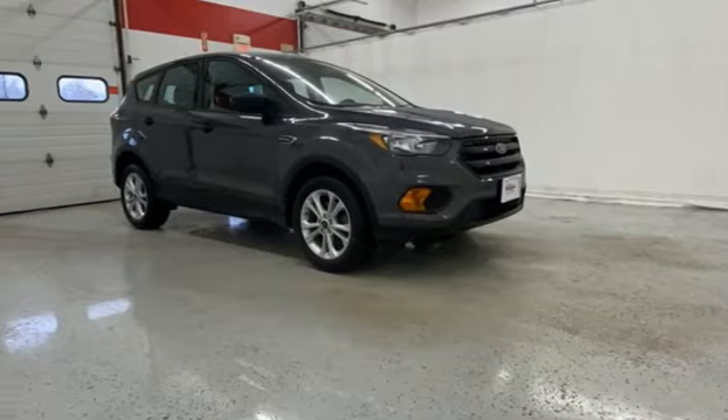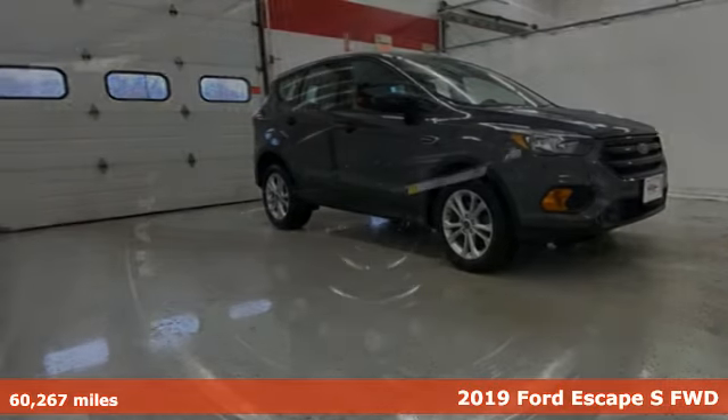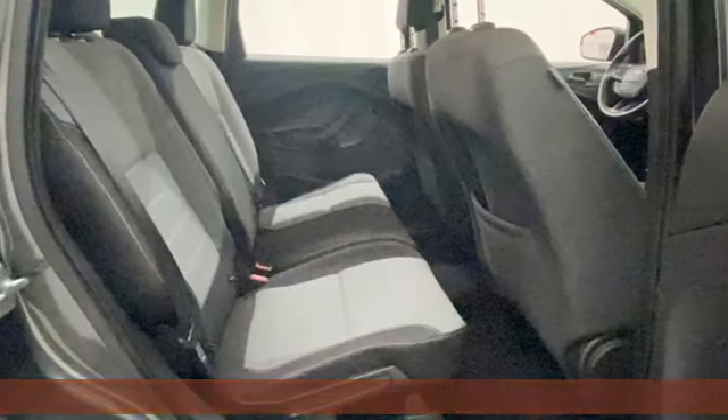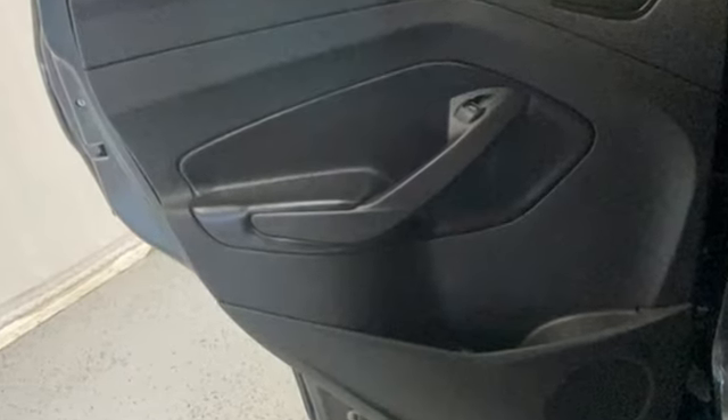Here's a 2019 Ford Escape. Get away every time you get into this Escape. Its amazing ability and maximum cargo configurability makes every trip the perfect journey. A great vehicle is comprised of great features like these.